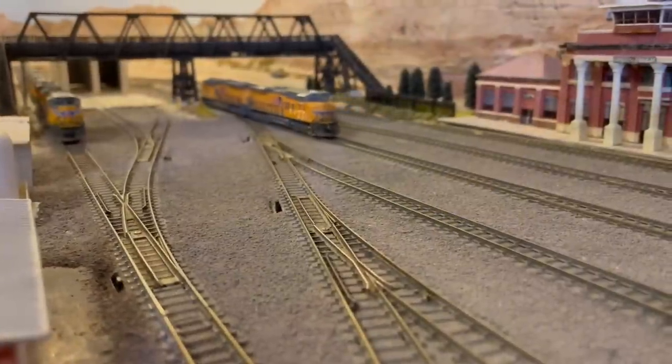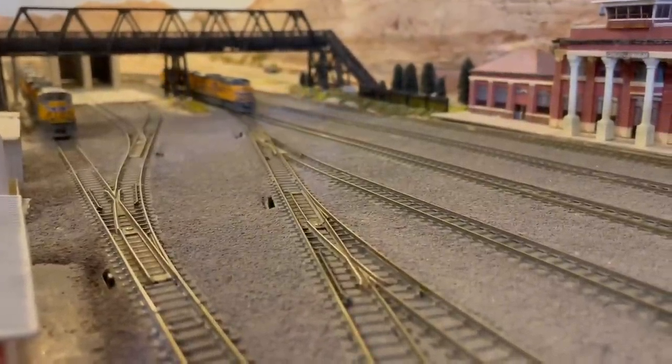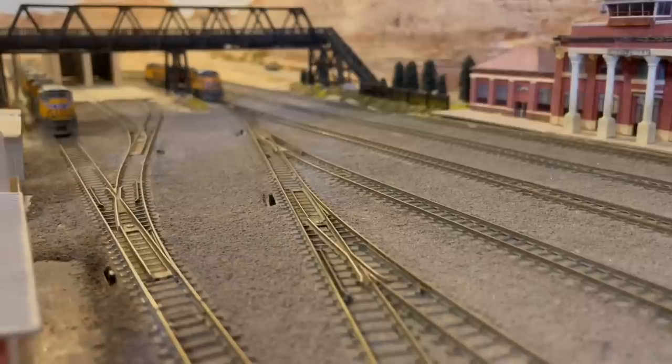From the AD track, locomotives of my westbound trains can easily go to the service area for refueling.